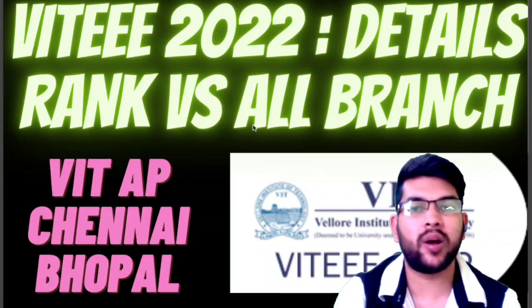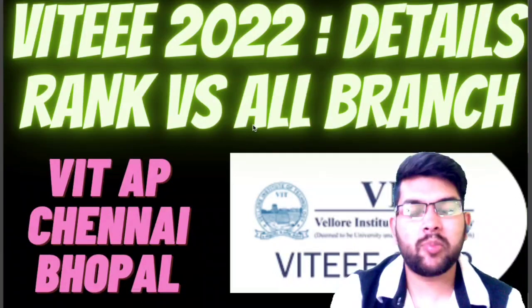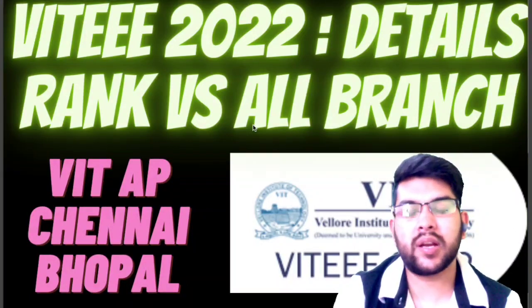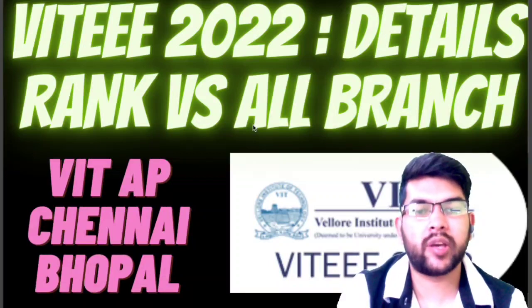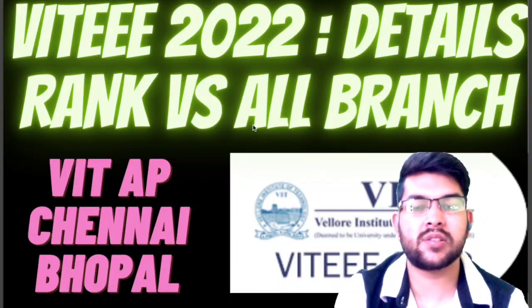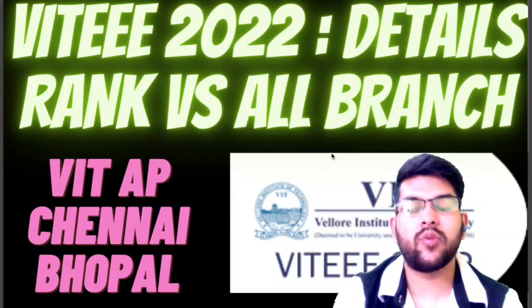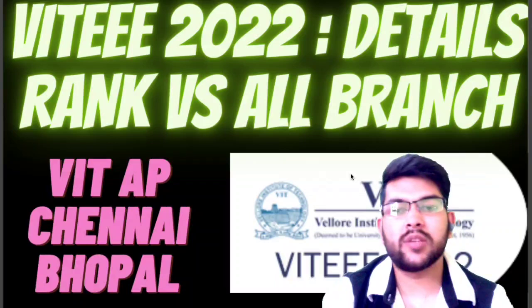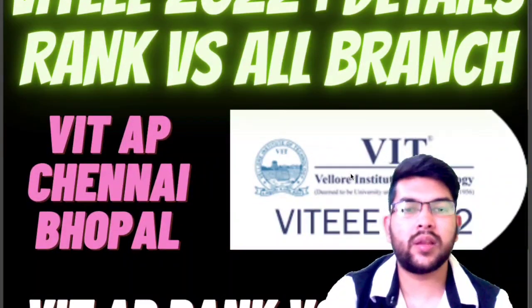Here I will consider VIT AP, Chennai, and Bhopal — every branch and their cutoff that you can expect for different category types: Category 1, 2, 3, 4, and 5. As you all know there is a category system, and according to that you will have to pay the corresponding fee for whichever category you get.